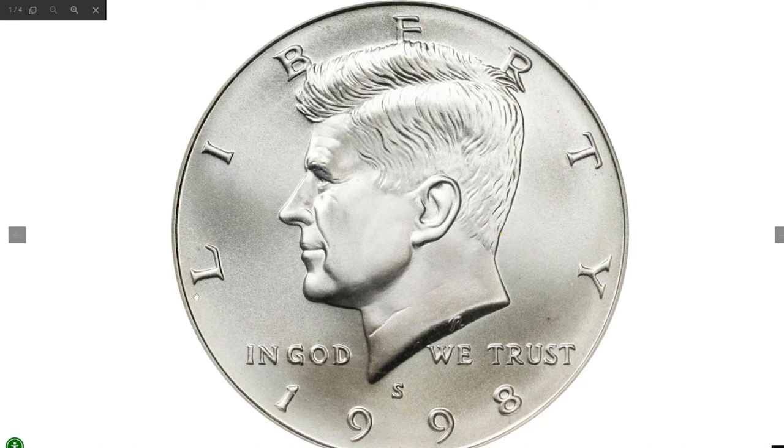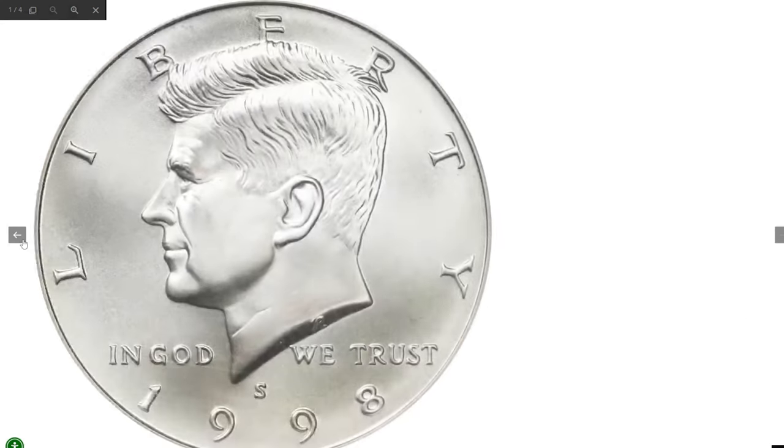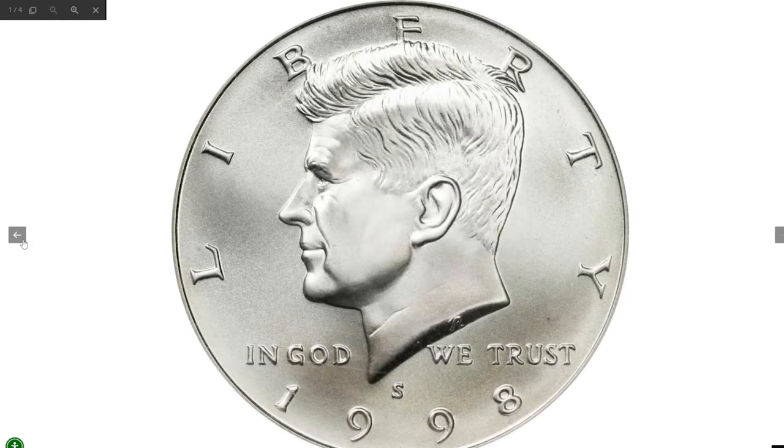Imagine stumbling upon a 1998-S Kennedy half dollar — a coin that looks like it could be worth just 50 cents. But what if I told you this piece can actually command much more? Here's why this is no ordinary coin: it's a stunning example from a special mint set, known as an SMS half dollar, with surfaces that gleam brilliantly and nearly flawless detail.